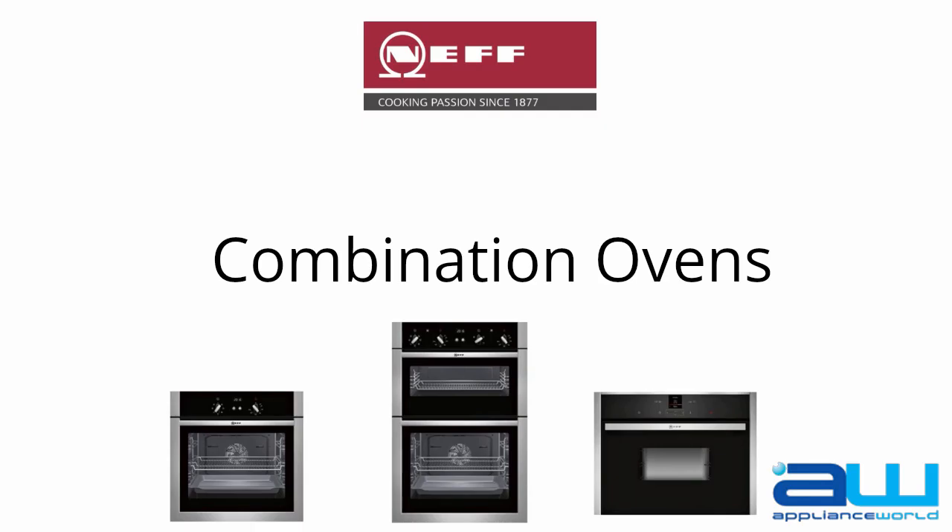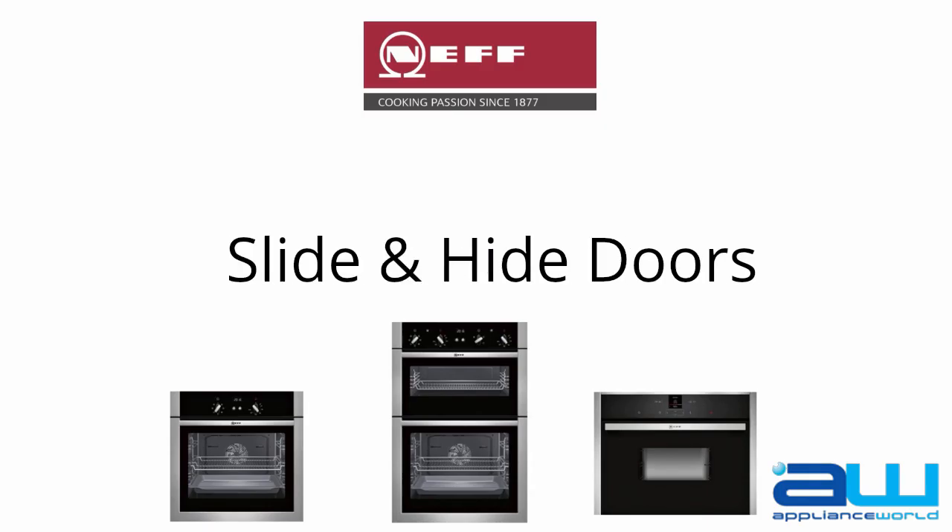With useful functionality such as slide-and-hide doors, where the door opens and slides underneath, so you can remove your food from the oven conveniently and safely.